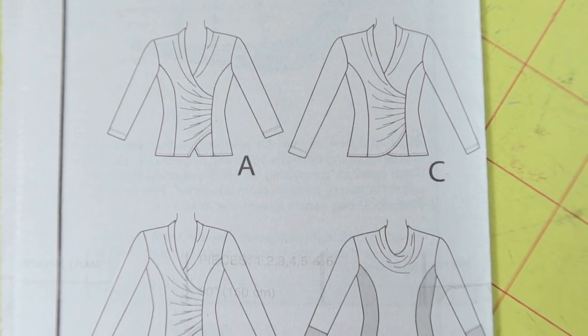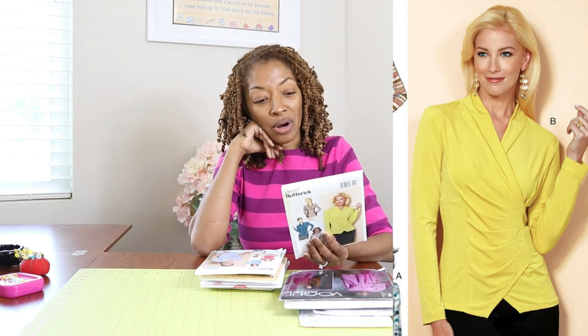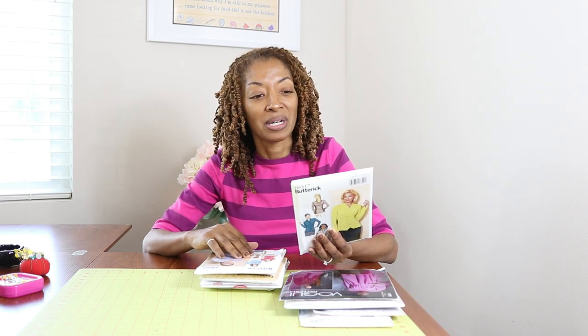Next is Butterick 6517. I really picked this up because I like View B. I like the little triangle cutout in the front of the top at the hem area. I also like the design features on the side — it looks like maybe pleats or darts or both. This is rated as easy and is calling for knit fabric.